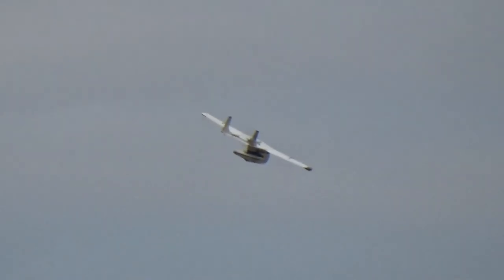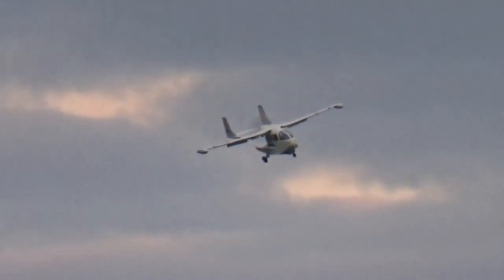Out of an original production run of just 26 aircraft over six years, less than only half a dozen are believed flyable today.